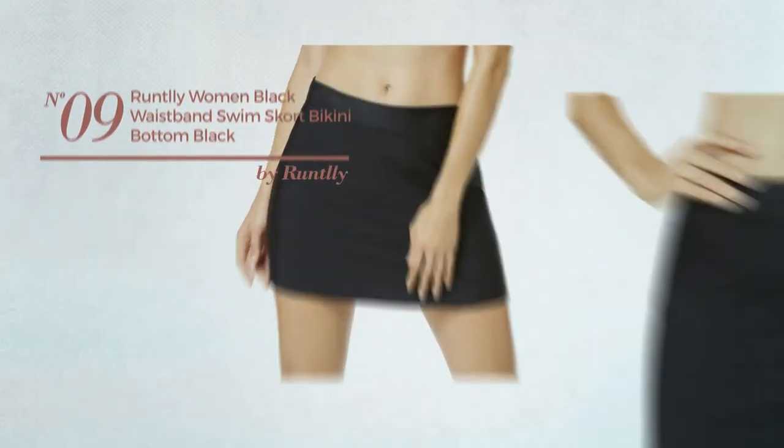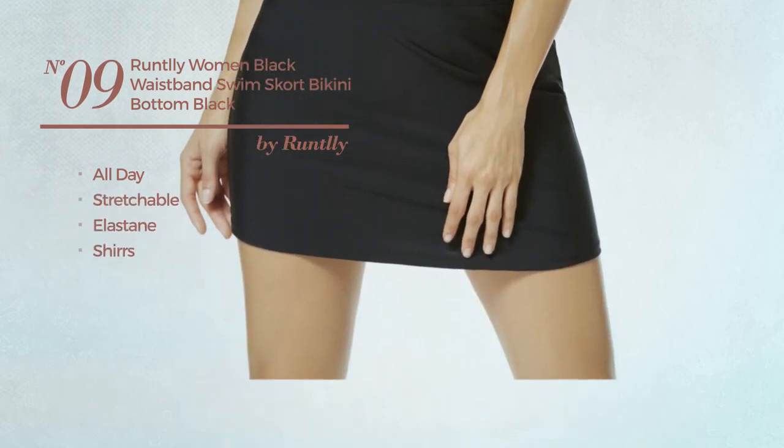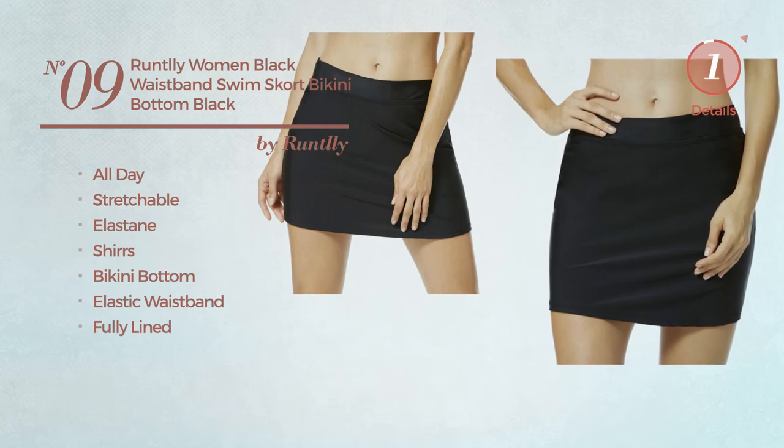Number 9: An All Day Bikini, produced with stretchable elastane, styled with shirts. This bikini includes a bikini bottom, elastic waistband, and is fully lined. Available only in black color.